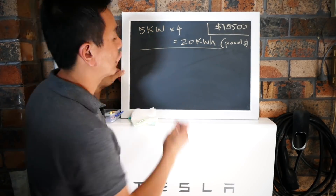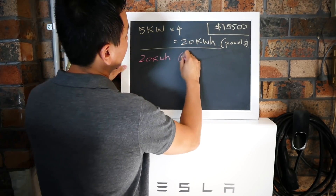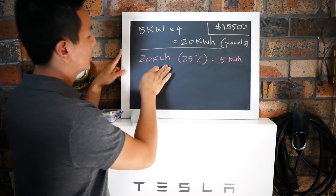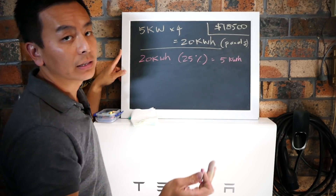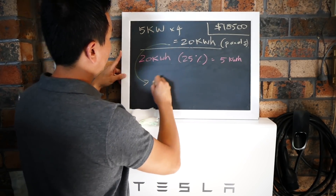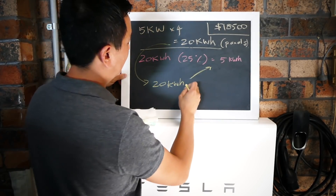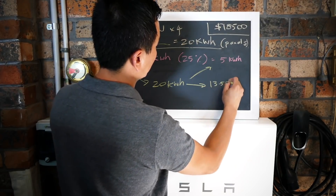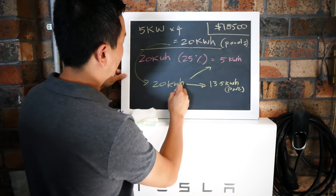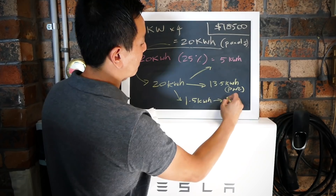The average Australian household uses 20 kilowatt hours per day. If you have solar panels, 25% of your usage will be covered by your solar panels directly - that's one quarter of 20 kilowatts, which is 5 kilowatt hours. That leaves 15 kilowatt hours remaining to be made up by your battery or the grid. If you have a battery, you need to charge 13.5 kilowatt hours to the Powerwall 2, which is the maximum it can charge per day. The remainder - 20 minus 13.5 minus 5 - gives you 1.5 kilowatt hours to export to the grid.